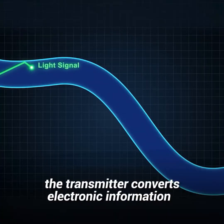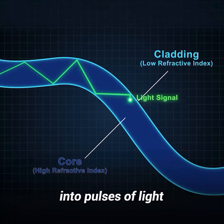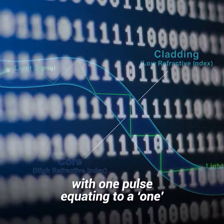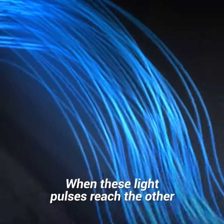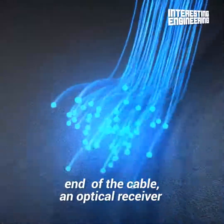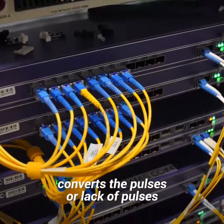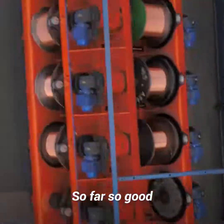With fiber optic cables, the transmitter converts electronic information into pulses of light. The pulses are given in a binary system, with one pulse equating to a one and no pulse equating to a zero. When these light pulses reach the other end of the cable, an optical receiver converts the pulses or lack of pulses back into electronic information.